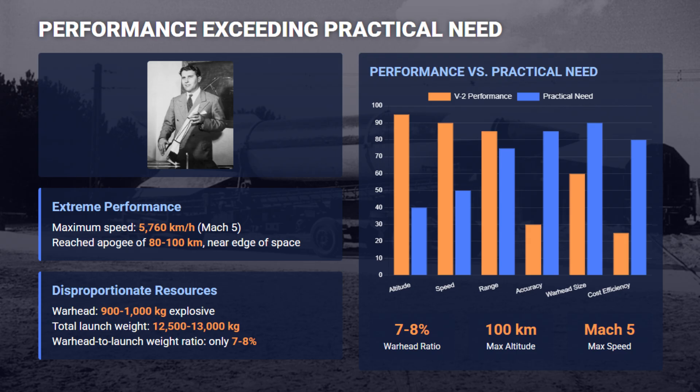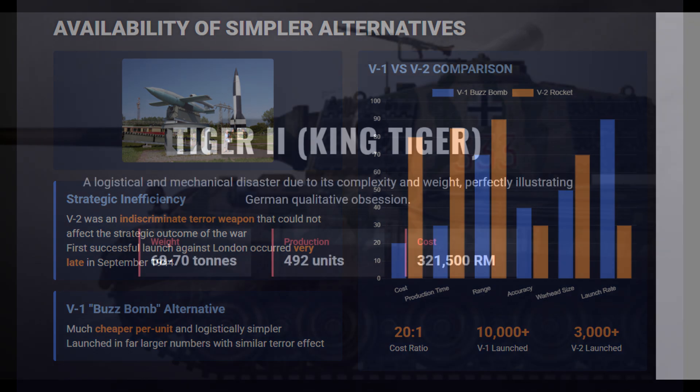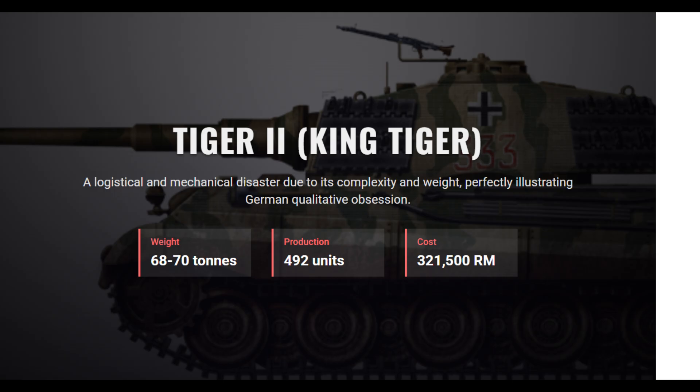As an indiscriminate terror weapon, the V-2 failed to affect the strategic outcome of the war, yet its production consumed resources that could have funded thousands of defensively effective fighter aircraft or the much simpler V-1 flying bomb.